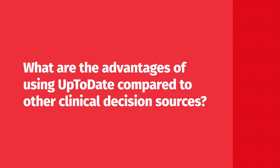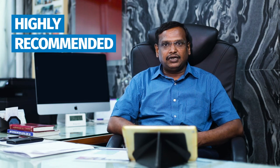What are the advantages of using UpToDate compared to other clinical decision sources? UpToDate has most of the systematic review articles, and it has very specific references derived from specialist doctor groups. It is a highly recommended reference source used for research.